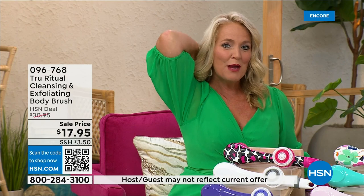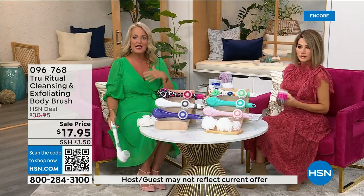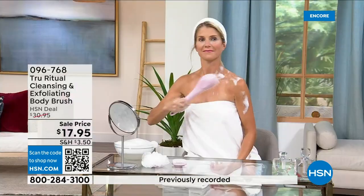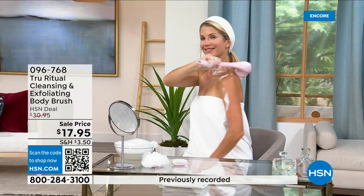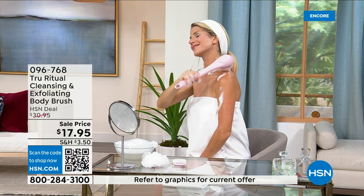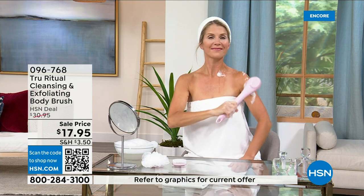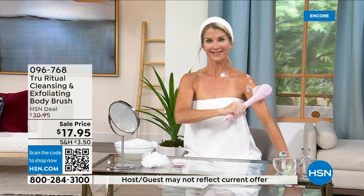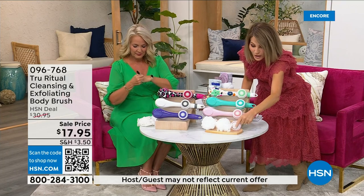Down by your feet, standing up, in the shower — even if you have dexterity issues you're not going to have any problem. It really does remove dead skin cells. I can't get over the price. These come individually boxed, and you get all the accessories — two loofahs, the pumice with a brush around it, and the soft brush.